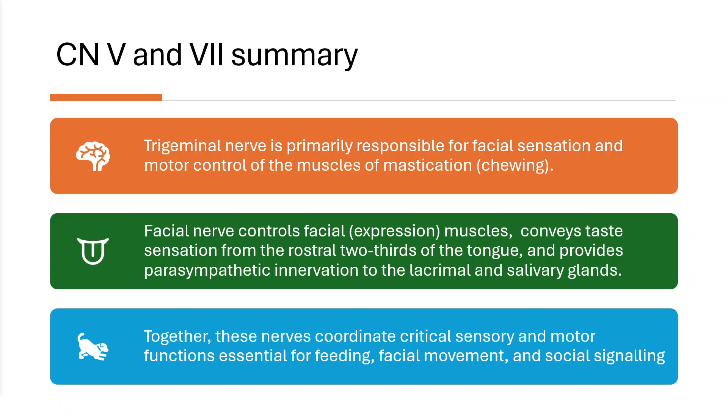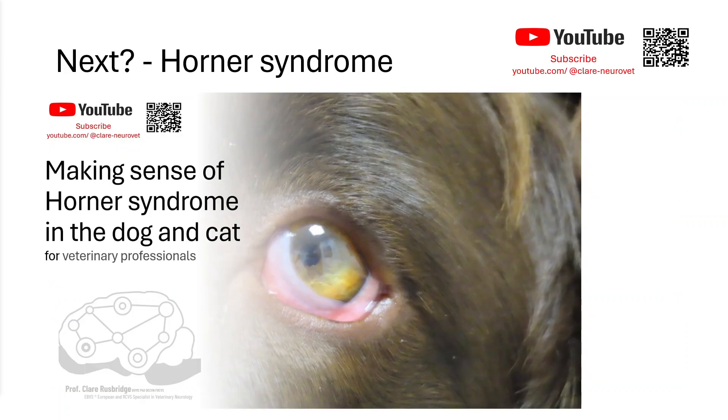In summary, the trigeminal nerve is primarily responsible for facial sensation and motor control of the muscles of mastication used for chewing. The facial nerve controls the muscles of facial expression, conveys taste sensation for the rostral two-thirds of the tongue, and provides parasympathetic innervation to the lacrimal and salivary glands. Together, these nerves coordinate critical sensory and motor functions essential for feeding, facial movement, and social signaling. For further viewing, the longer or shorter videos on Horner's syndrome are recommended, as it often accompanies trigeminal nerve lesions.